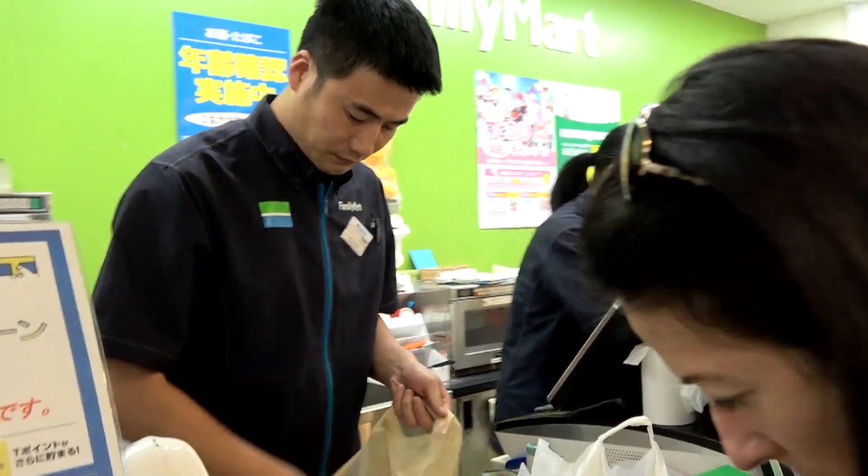We just scored a couple of bags of stuff here at Family Mart. We've got all kinds of great stuff: sushi, chicken, rice, big biscuits, fresh fruits, and yogurt — all kinds of stuff — and not bad for just over 20 bucks. So this place is great if you're traveling on a budget. Make sure you hit Family Mart.